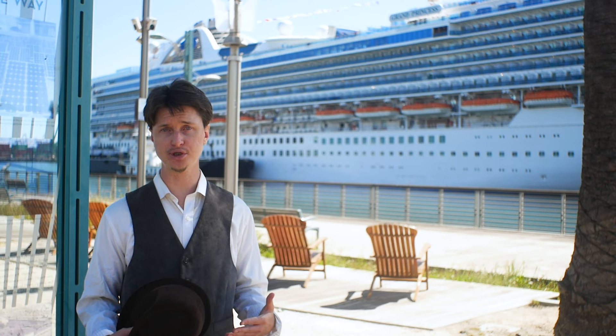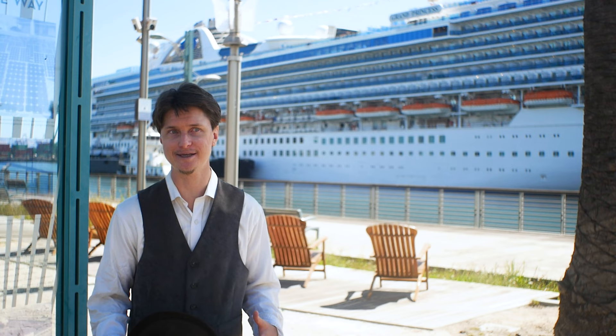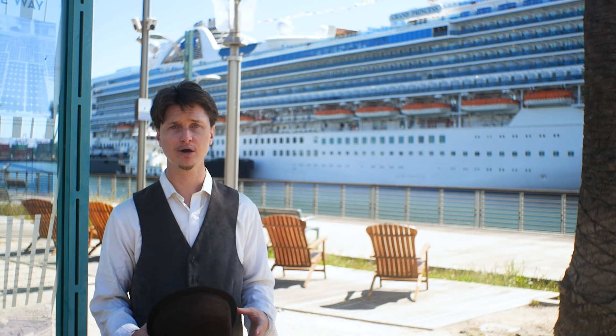Honestly, I thought the Queen Elizabeth would be a typical Vista-class cruise ship with a tacky veneer of elegance on the interior. And boy, how wrong I was. While the exterior isn't too different from a typical Vista-class ship, her interior speaks volumes on everything that Cunard stands for.